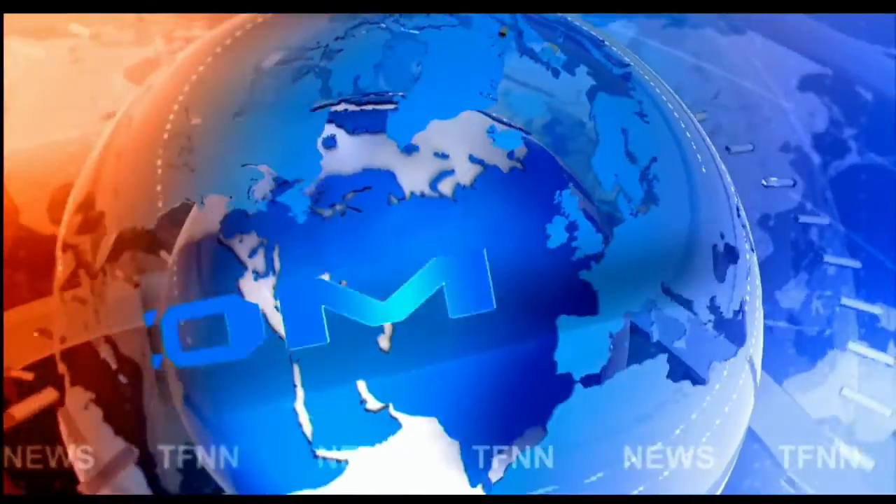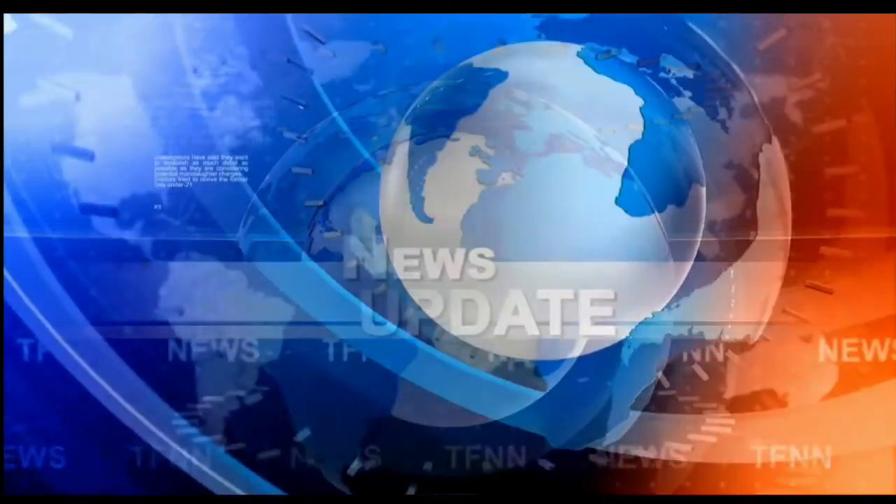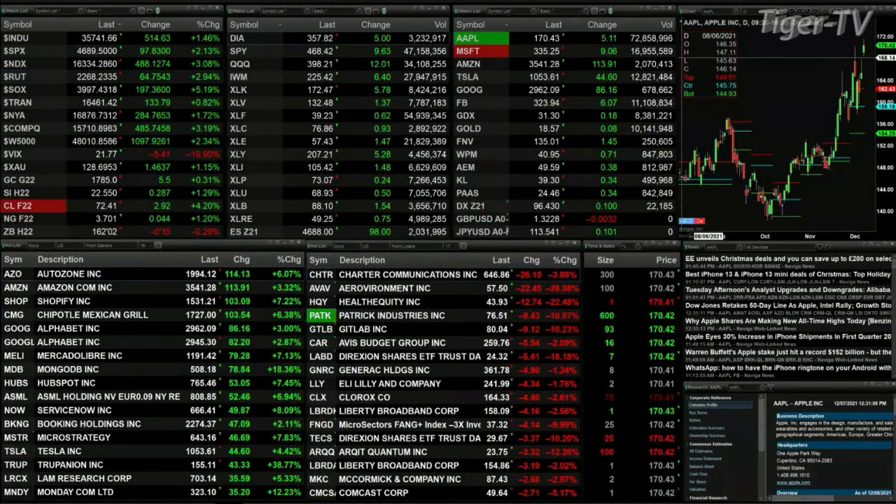TFNN headline news update. Good afternoon folks, Steve Rhodes coming to you live from the shores of very sunny and pleasant Delray Beach, Florida. This is your 2 p.m. update and currently we've got all the U.S. indices trading to the upside: the Dow's up 514, the S&P 97, the Nasdaq 488, the Russell 64. These are three to five percent moves.